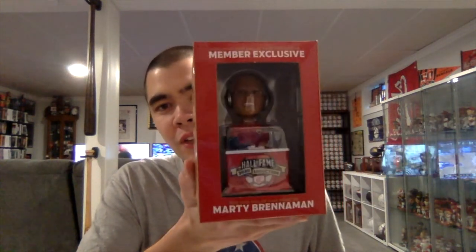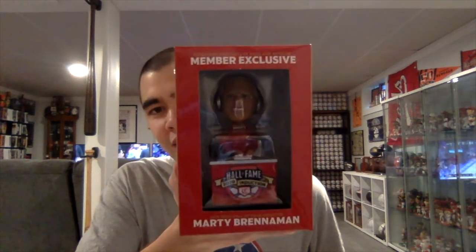All right guys, we are back with the next video in our unboxing spree. So without any further ado, let's unbox this thing and see how it looks. It is a 2020 Reds Hall of Fame Museum Member Marty Breneman bobblehead. The front of the box has a little window into what the bobblehead looks like and says